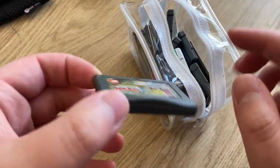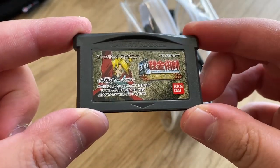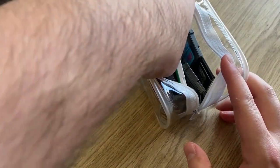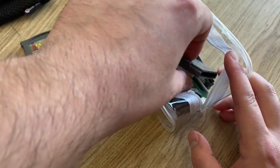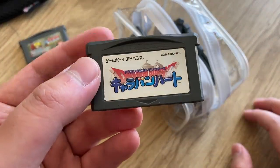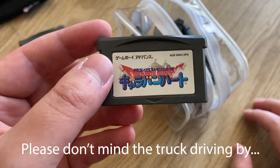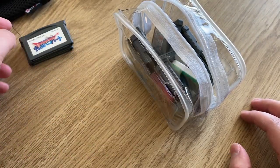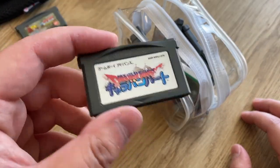Let's start pulling them out. We've got a Full Metal Alchemist game — very cool, I love Full Metal Alchemist. I honestly don't remember a lot of the games that came with this, so it's going to be kind of a surprise for me as well. Oh, this is a Dragon Quest Monsters game — never played this one, but I do love the original Dragon Quest Monsters games, so that's cool.